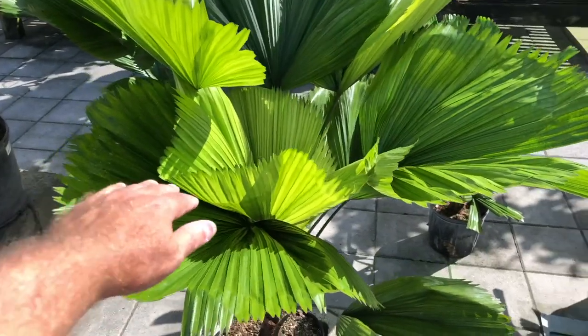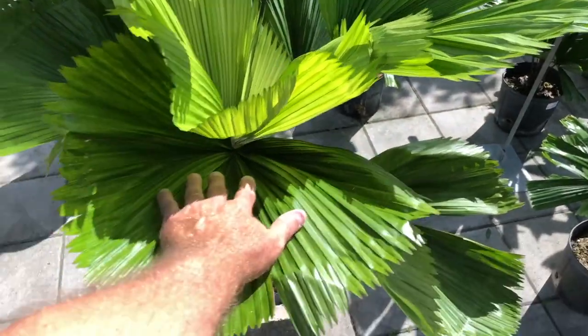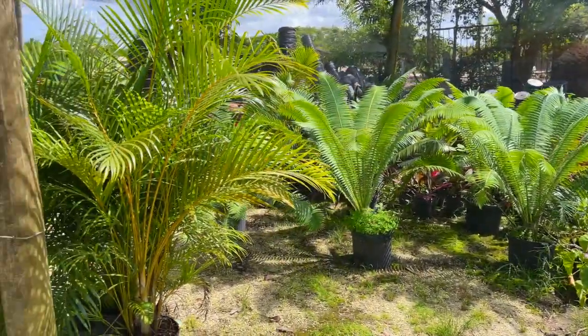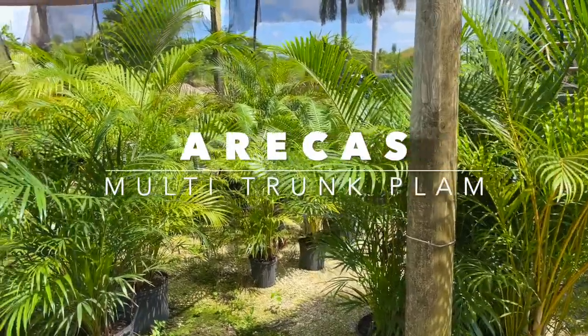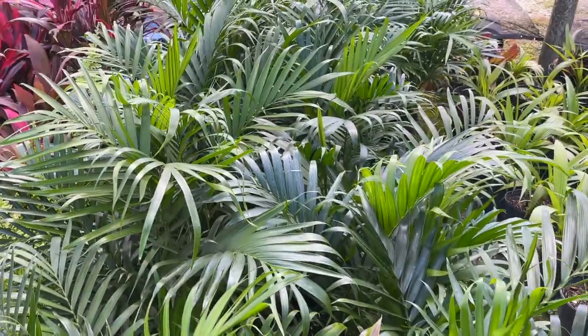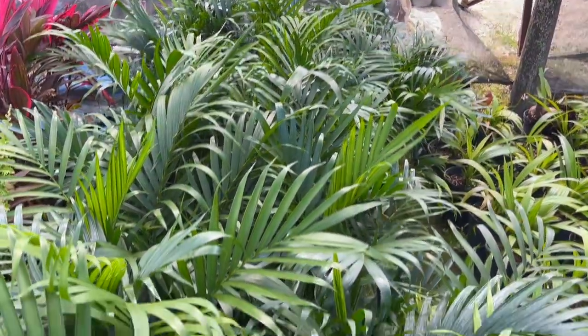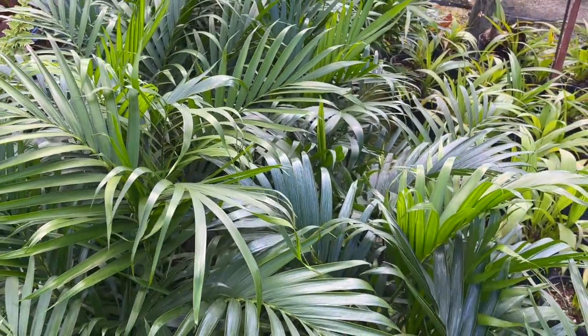It's not a native, but it's just a beautiful palm. We also have some Areca palms here as a tree in the back, and cat palms, which are great for the shade and don't get as tall as Arecas.